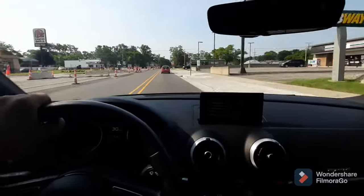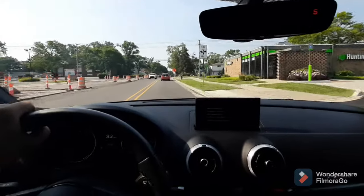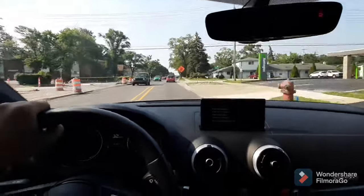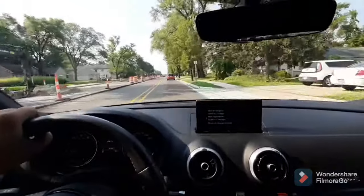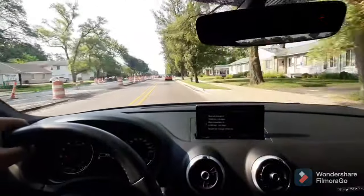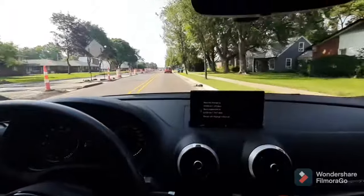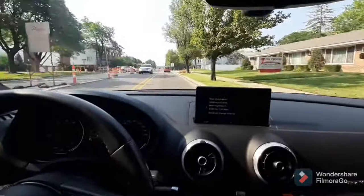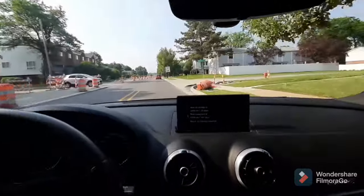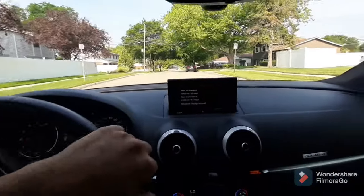Also, on decel you can tell tire noise versus a wheel bearing. A wheel bearing on decel will get quieter and quieter. With tire noise, sometimes you'll hear a cyclic 'whoa, whoa, whoa, whoa' kind of noise when you slow down — a cyclic noise on decel that gets quieter and quieter until you're to a stop.